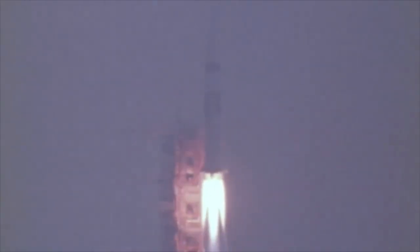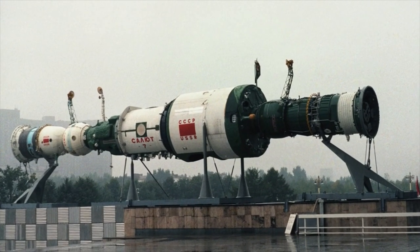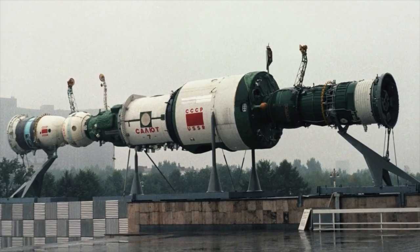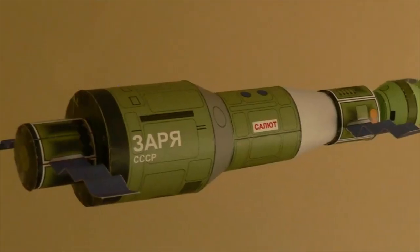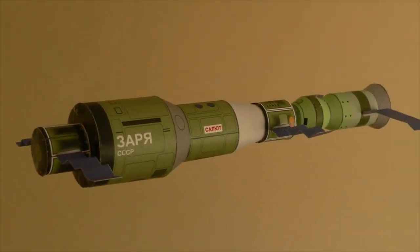Since Apollo, there have been many different space stations sent into Earth orbit. Salyut was one of the first generations of space stations to be launched from the Soviet Union. The knowledge learned from it was fundamental — the core modules of the later Mir and ISS space stations were both based on it.